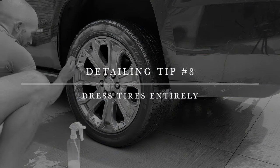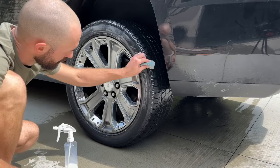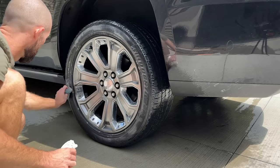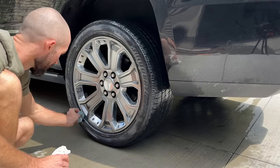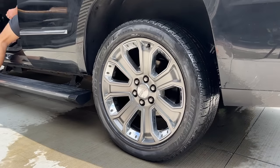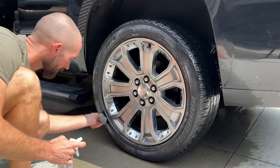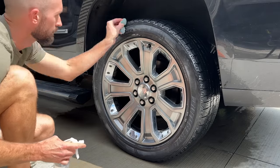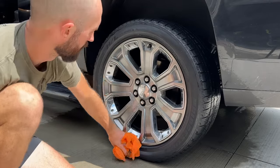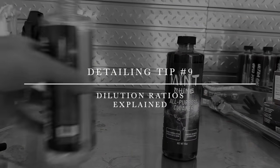Tip number eight is to dress your tires entirely. When applying exterior dressing to the tire face, use your applicator or spray for a shiny, clean, fresh look. Once it's applied, roll the car back about three feet so that the bottom contact patch — which was on the concrete — is now at the top, ensuring complete coverage and no bald spots.